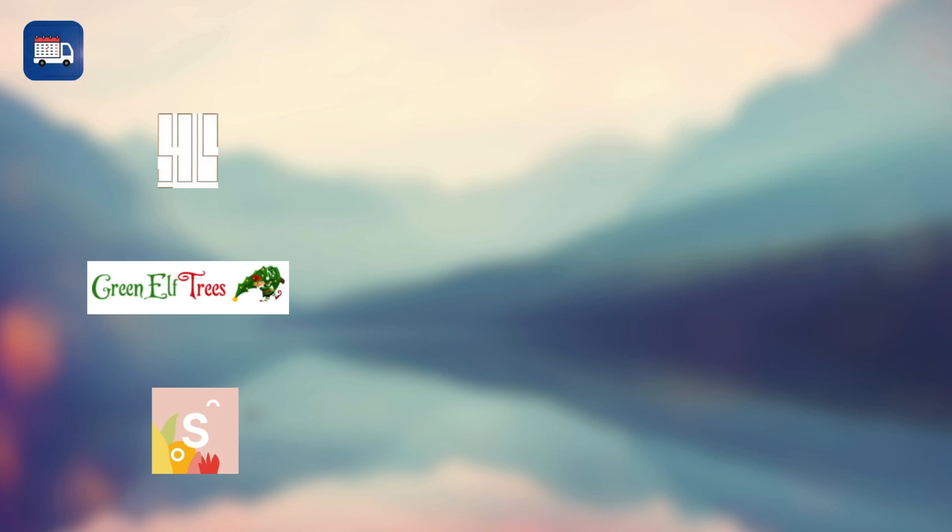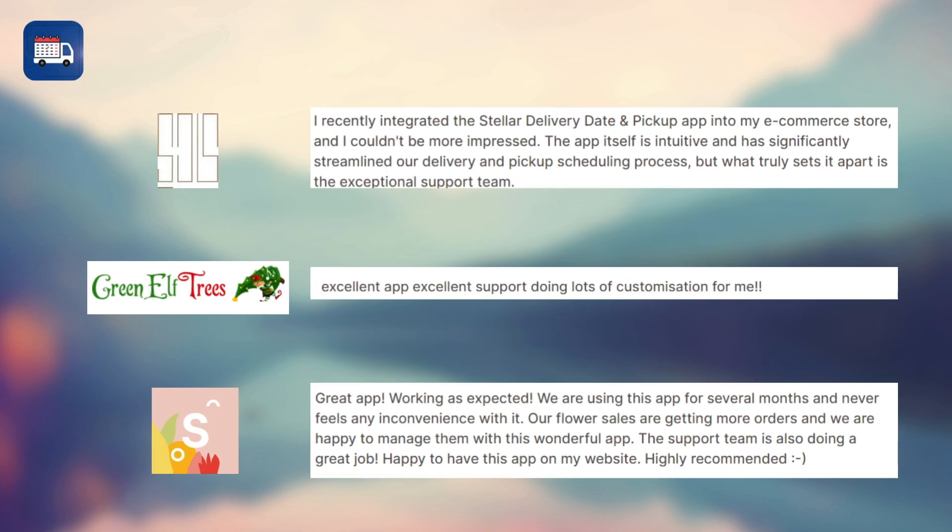Shopify stores like Khadi Boutique, Green Elf Trees, and Sunbow use this app and appreciate that it's intuitive, has lots of customisation, and has helped them to increase sales.